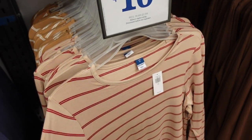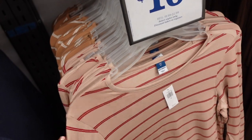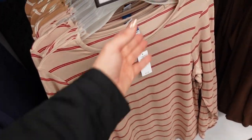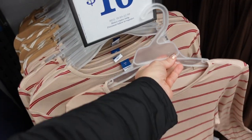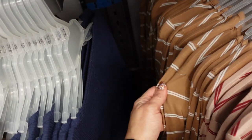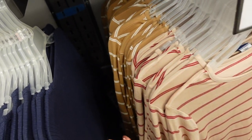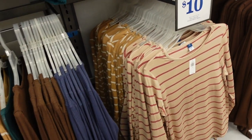Also seeing new stripe options in the long-sleeve luxe tee. This one has a higher neckline, is super stretchy, fitted through the wrist and a little relaxed through the body. Comes in beige and red — a cute poppy red for the holiday — and camel with white. $10 on sale, regularly between $19.99 and $22.99.